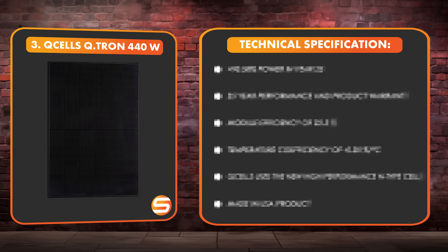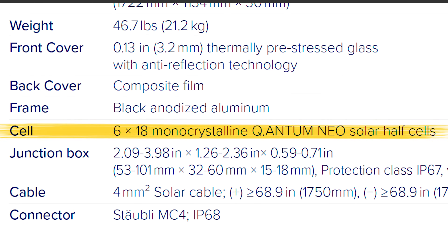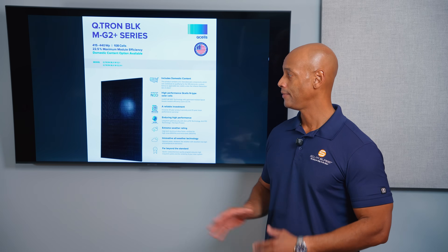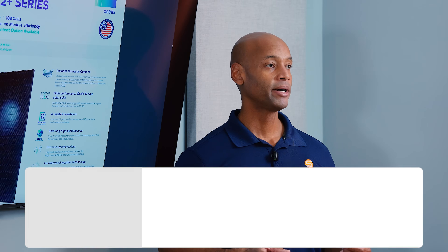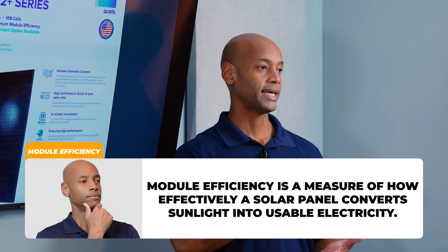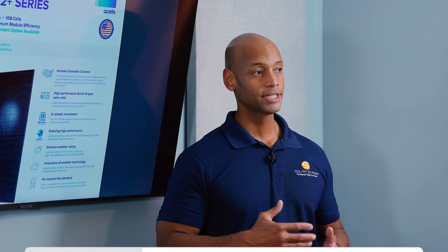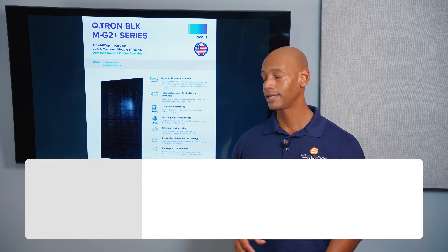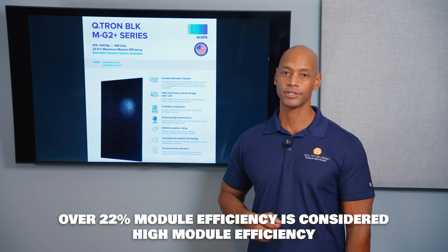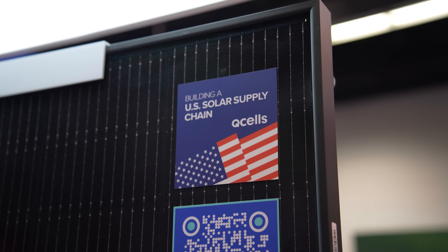Coming in at number three is the Qcells Qtron 440 watt module. The Qtron 440 uses a 108 half-cut cell design, so it's going to be physically a little bit larger than a 120 half-cell or 60 cell form factor. This is the first of what I would consider high efficiency solar modules, with a module efficiency of 22.5%. Module efficiency refers to what percentage of sunlight hitting the surface of the solar module is successfully captured and converted into usable electricity — anything over 22% I would consider a high efficiency module. The Qcells solar module is also made in the USA, so it's fully domestic content compliant for those where that's a consideration on their project.